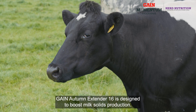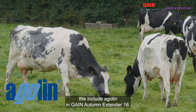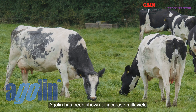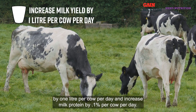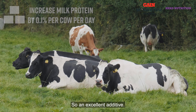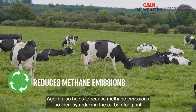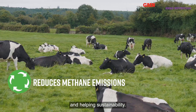Gain Autumn Extender 16 is designed to boost milk solids production. We include Aglin in Gain Autumn Extender 16. Aglin has been shown to increase milk yield by one litre per cow per day and increase milk protein by 0.1% per cow per day. Aglin also helps to reduce methane emissions, thereby reducing the carbon footprint and helping sustainability.